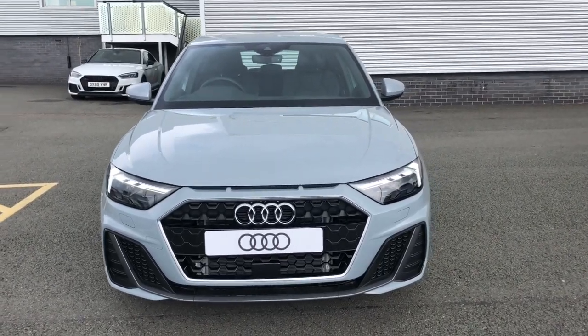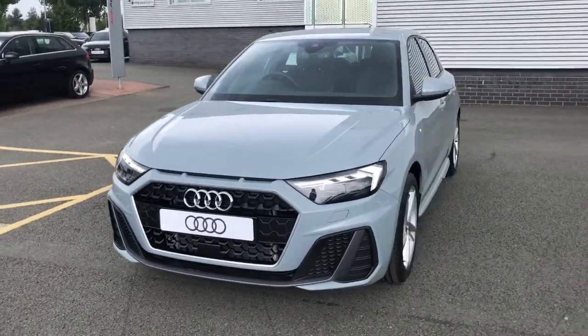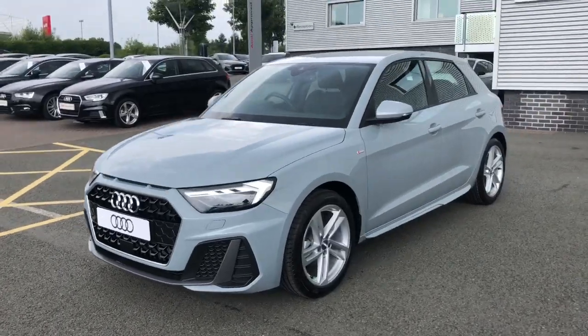Hello and welcome to Stoke Audi. Here we have a brand new Audi A1 Sportback S-Line.